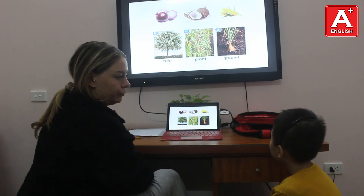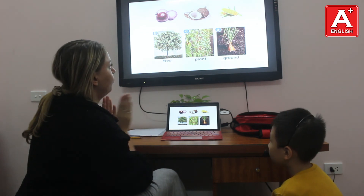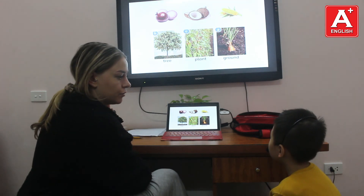Where do onions grow? Onions grow on the ground. Where do coconuts grow? Coconuts grow on the sheep.